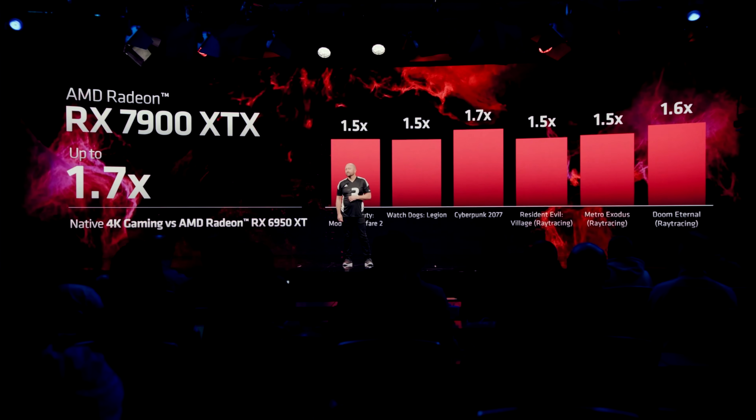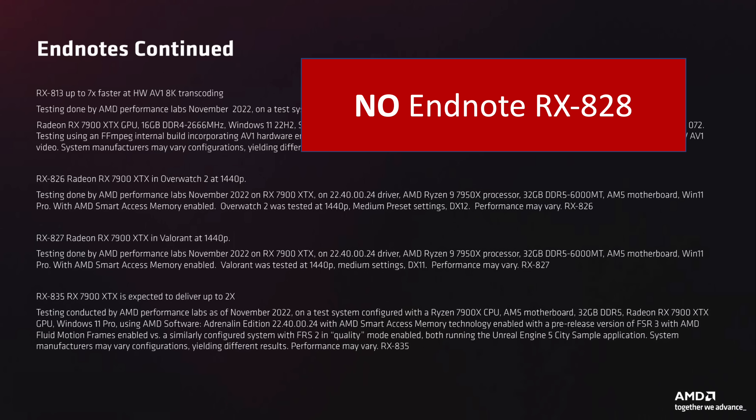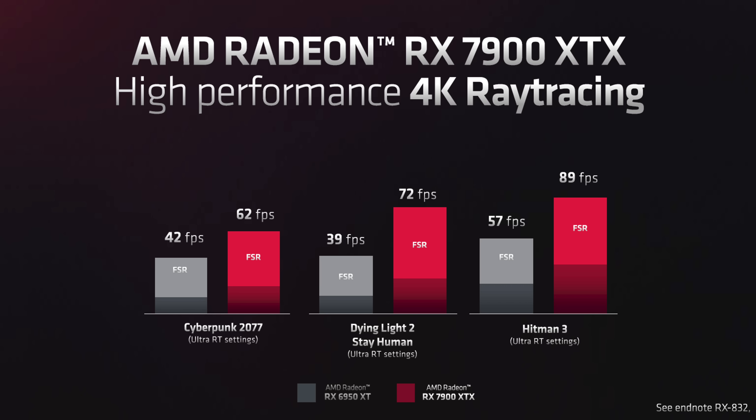Let's break down what they did show to find out what we can expect for performance. Starting with the chart they showed for high-refresh 4K gaming with FSR, I took that chart to determine the frame rates without FSR in Hitman 2, Modern Warfare 2, and F1-22. I then went to find the endnote to understand the settings they used — and there was no endnote, not in the presentation or on their website. Moving to the next chart — high-performance 4K ray tracing comparison between the 7900 XTX and the 6950 XT — I counted the pixels to determine performance without FSR. In Cyberpunk, the 7900 provides a 75% native resolution improvement and 48% with FSR. In Dying Light 2, the 7900 doubled native rasterization and was an 85% improvement with FSR. In Hitman 3, the 7900 was a 73% improvement natively and 56% with FSR.